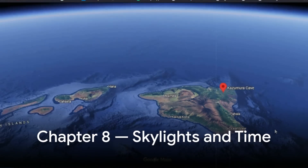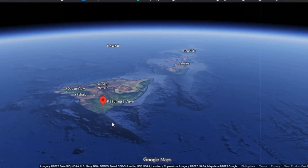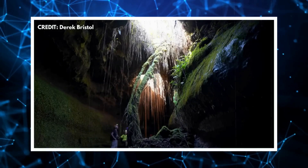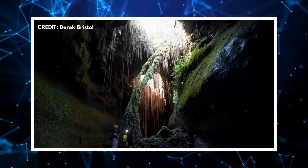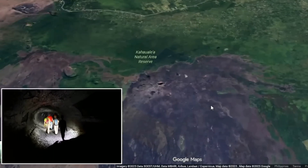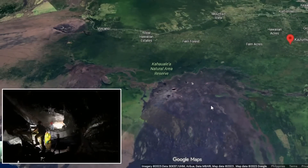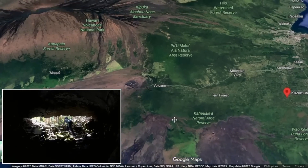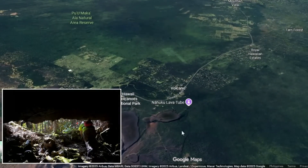After the lava drained away, gravity began to claim its toll. Over the following four centuries, the roof of the now-empty tube experienced periodic collapses. Each time the ground above sagged, a section of ceiling fell in, opening skylights that pierced the forest floor. More than one hundred such skylights have been documented across the Kazumura system. Some are mere pinholes, while others form gaping pits tens of feet wide and nearly thirty metres deep. These skylights not only allowed explorers to enter the cave centuries later, but also helped oxygen circulate and support sparse ecosystems inside.